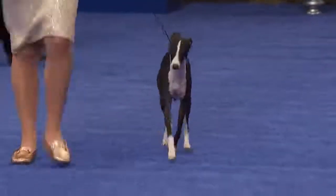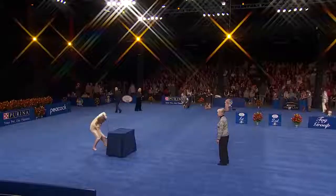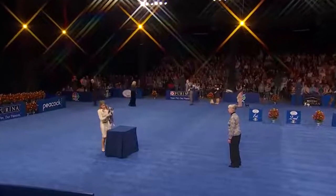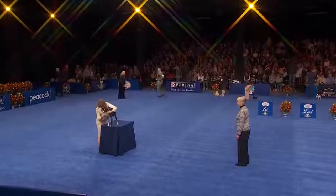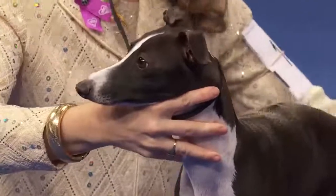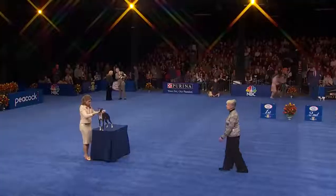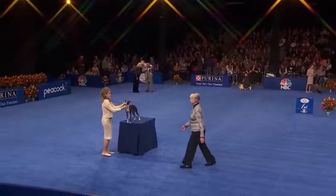Mrs. D's first breed is the Italian Greyhound. The Italian Greyhound has probably been around for at least 2,000 years. He's a miniature Greyhound bred down to serve as a full-time pet. They came to the United States, as so many breeds have, by way of England, where they've been popular since the early 17th century.